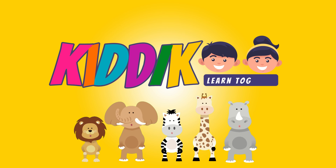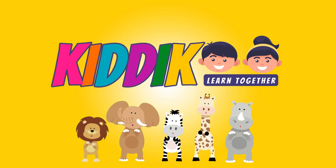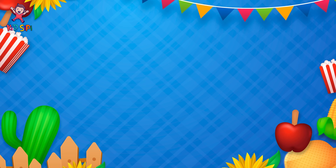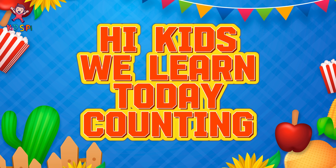Kiddikoo. Learn together. Hi kids, we learned today counting.